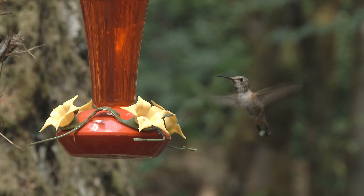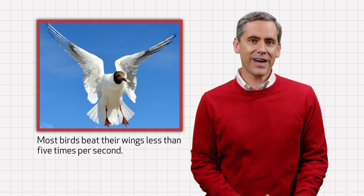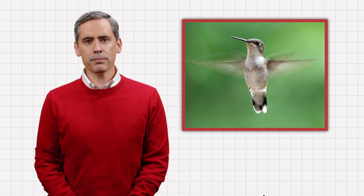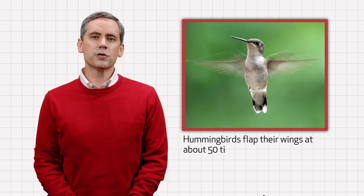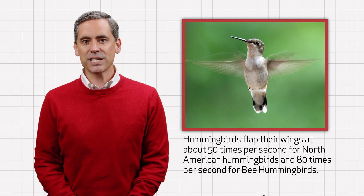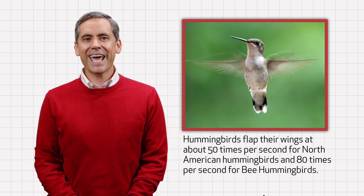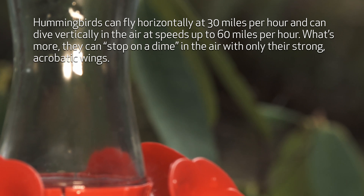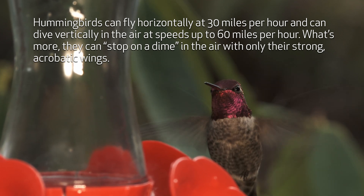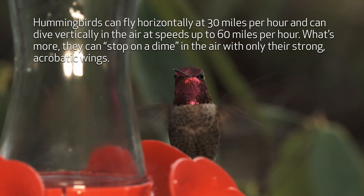It seems that everything about these birds is super fast. Whereas most birds beat their wings less than 5 times per second, hummingbirds use their powerful, resilient pectoral and supracoracoideus muscles to flap their wings at lightning speed — 50 times per second for North American hummingbirds and 80 times per second for bee hummingbirds. Hummingbirds can fly horizontally at 30 miles per hour, and can dive vertically in the air at speeds up to 60 miles per hour.